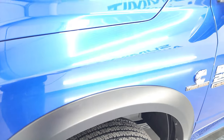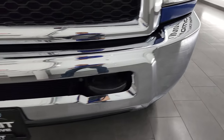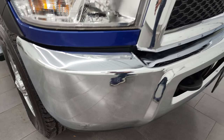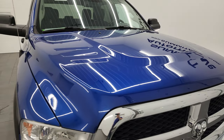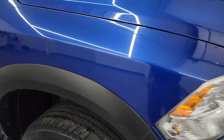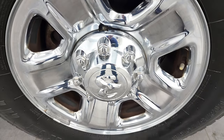That front fender has no dents or dings — looks really good. Headlight lenses are nice and crystal clear. The front bumper is in great shape; I didn't see any major dents or dings. The grill is nice and clean, and the hood is in fantastic condition as well. You do get the cab lights up top. The passenger side front fender looks really good, and the passenger side front rim has no major scuffs or scrapes.